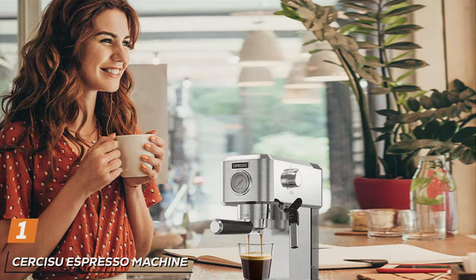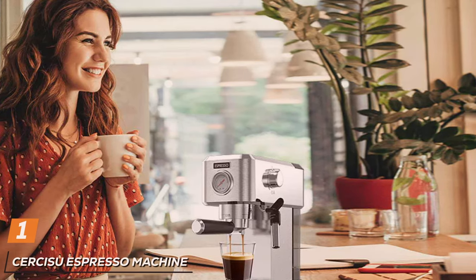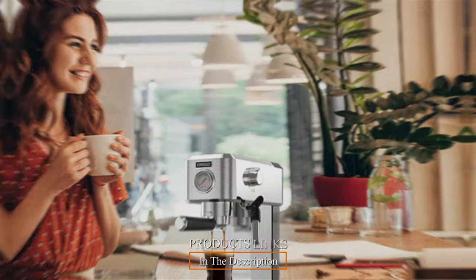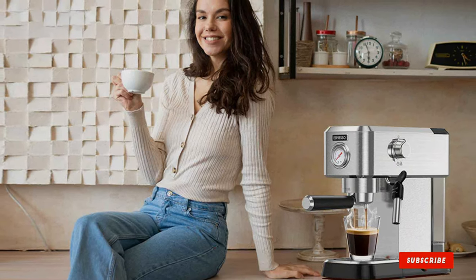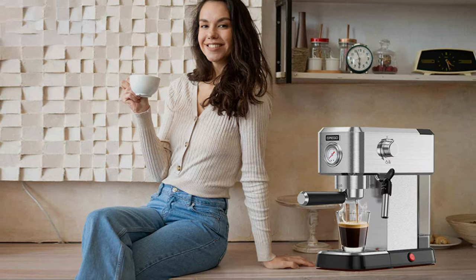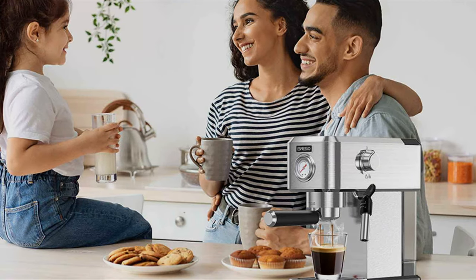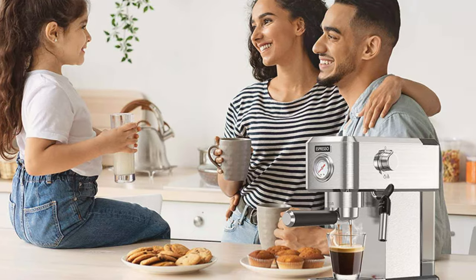Number one on our list is the Sarakisu Espresso Machine, a 20-bar espresso maker that packs a punch without breaking the bank. This espresso machine boasts an elegant design that will complement any kitchen decor. Its compact size makes it a great fit for smaller spaces, yet it doesn't compromise on performance. The build quality is impressive with a sturdy construction that ensures durability, and it's designed to withstand daily use without showing signs of wear and tear.